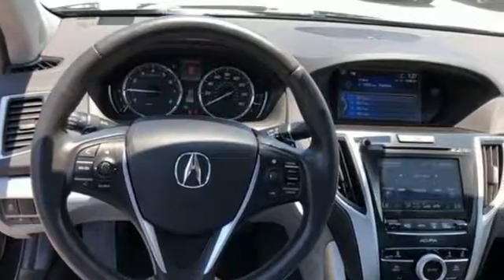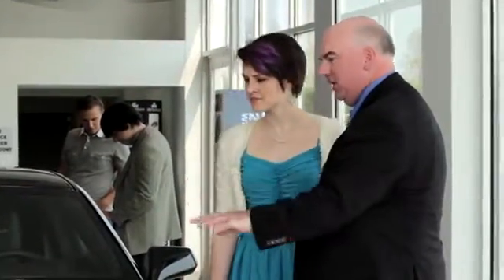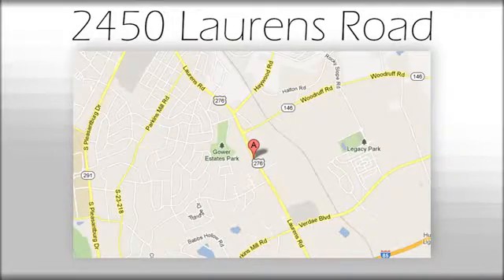Experience it for yourself today. We believe the cars we offer are the highest quality and ideal for your life needs. We look forward to doing business with you. Bradshaw Acura at 2450 Lawrence Road.